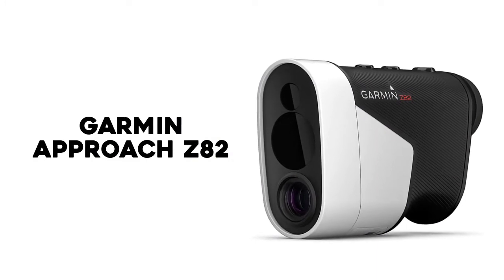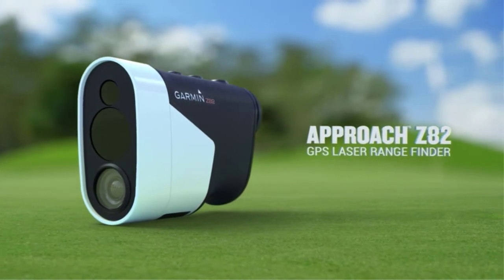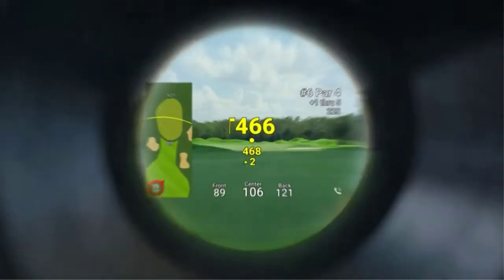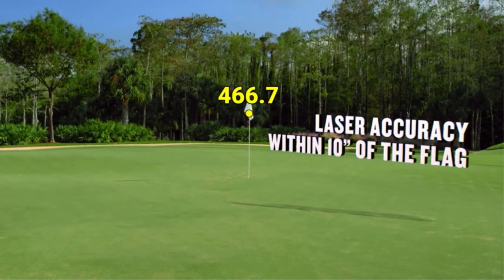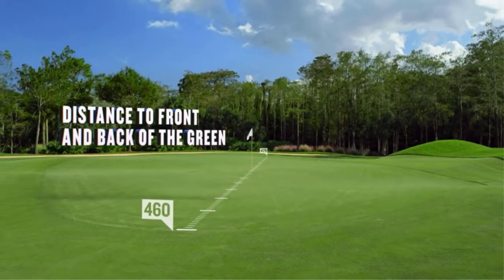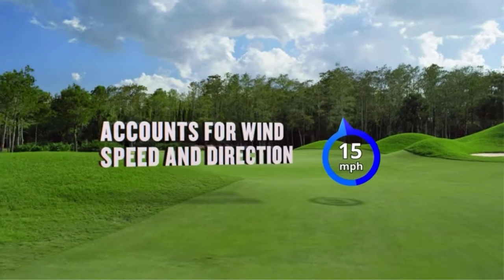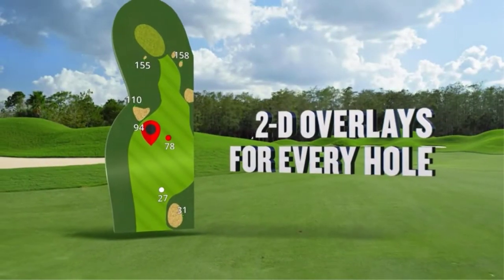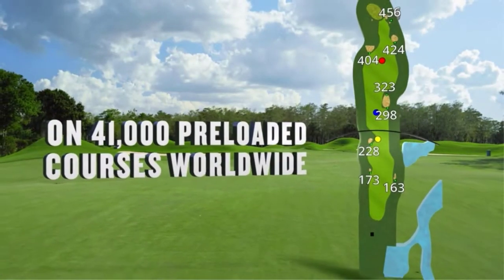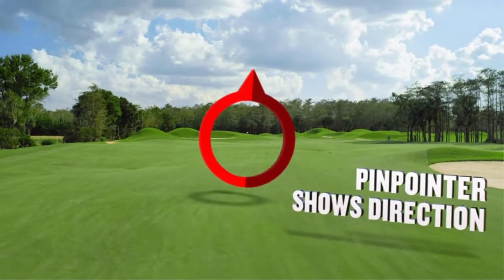Number 4: Garmin Approach Z82. If you're familiar with golf watches and golf GPS devices, chances are you know the brand Garmin. They're a top name in the industry for handheld devices and also have a nice selection of rangefinders as well. While this device isn't the cheapest on this list, there's a reason for it. The Garmin Z82 rangefinder is part rangefinder and part GPS with its full-color display, providing the pin distance but also the middle and back distances as well.